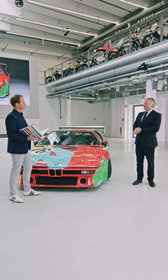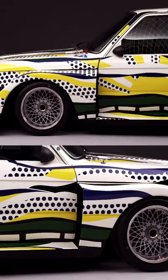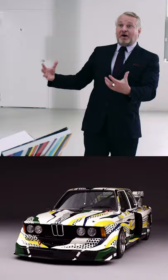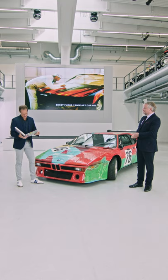How about Frank Stella's same vehicle, the 3.0 CSL? Frank Stella paid tribute to the engineers by putting this blueprint onto the car. Roy Lichtenstein put a setting sun on one side and a rising sun on the other side to pay homage to the 24-hour race of Le Mans. By the way, Frank Stella became a race driver after creating the car before Lichtenstein's.